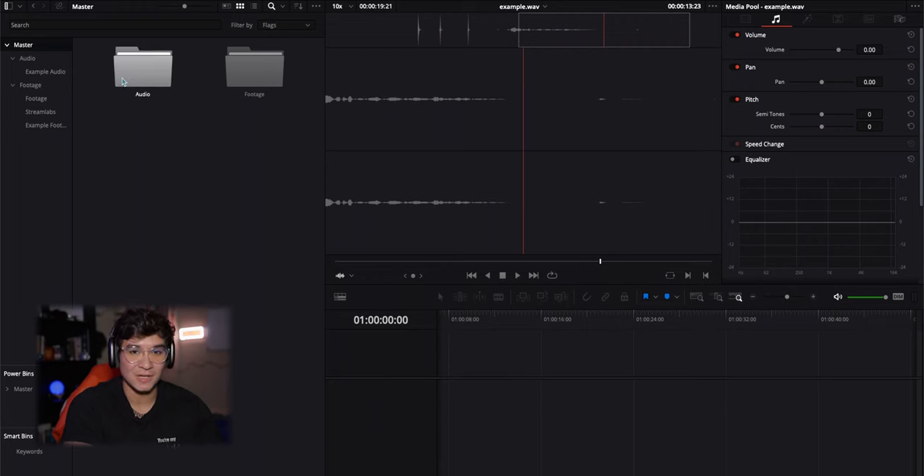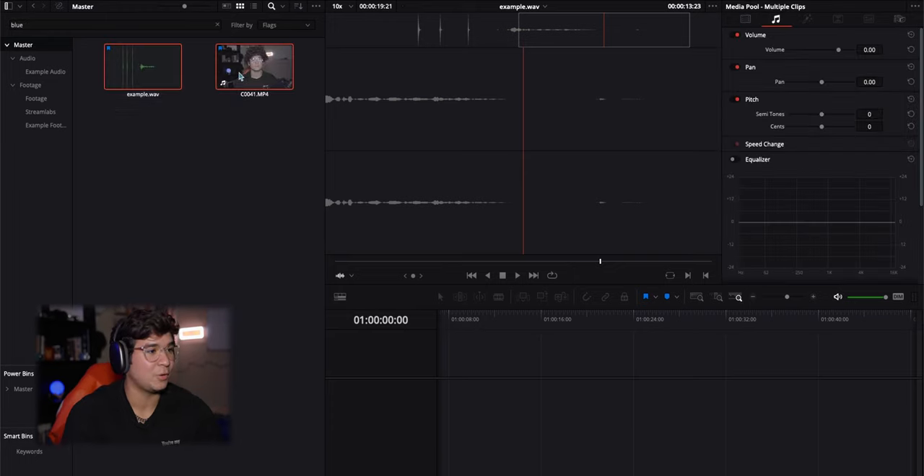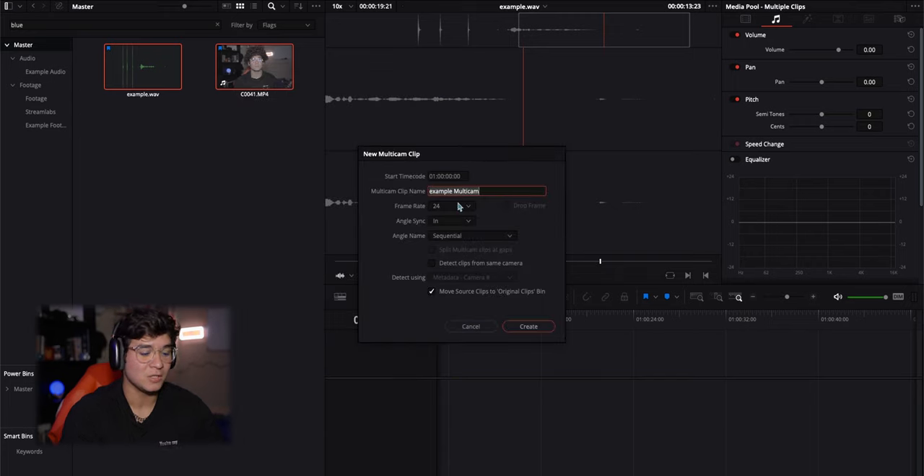For this example, we are going to be using DaVinci. I went ahead and dragged both clips into the master file and we're going to select both. You're going to want to right-click and click 'Create New Multicam Using Selected Clips.' It's going to pop up a little text box. You can title this 'Syncing Audio Example.' Keep the frame rate the same.